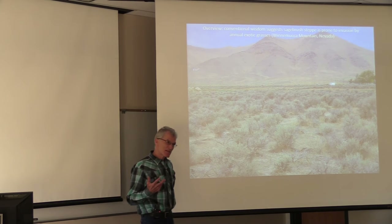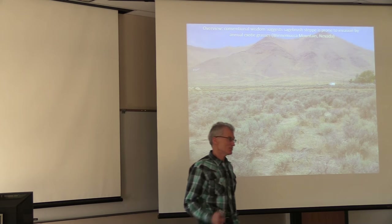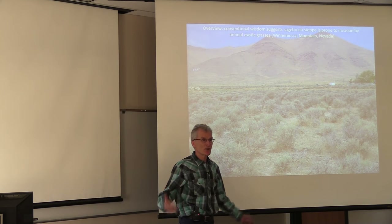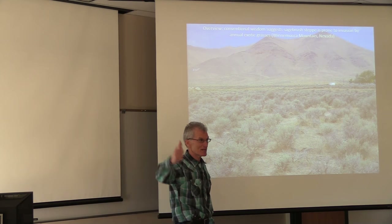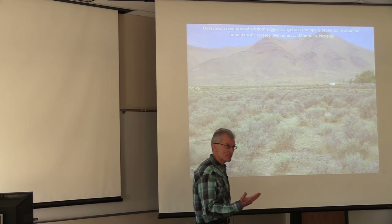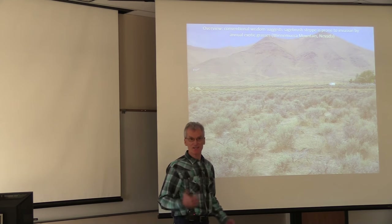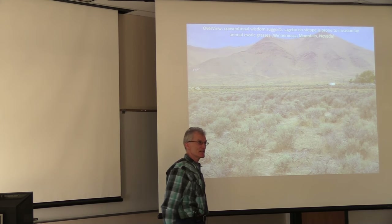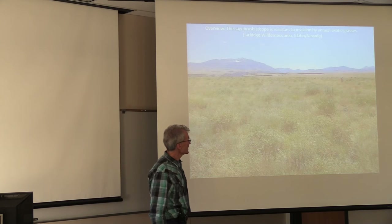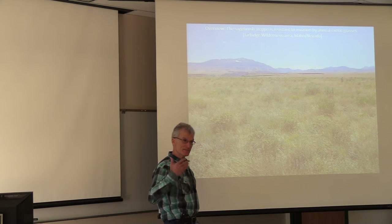Another perception I think is very wrong is that sagebrush is not resistant and perhaps not resilient to invasion by annual exotic grasses. This is a picture of Winnemucca Mountain - just east of Reno, about 150 miles, is the town of Winnemucca. When you're at the lowest elevation of the Lahontan Basin, you see hills covered in cheatgrass. Most people think this is the fate of sagebrush when it burns. But if you're not at 4,000 feet or lower - if the sagebrush burns in Montana, Wyoming, southeastern Idaho, or northern Nevada uplands at 5,000 feet or higher - you get nothing but native grasses coming back after a burn.